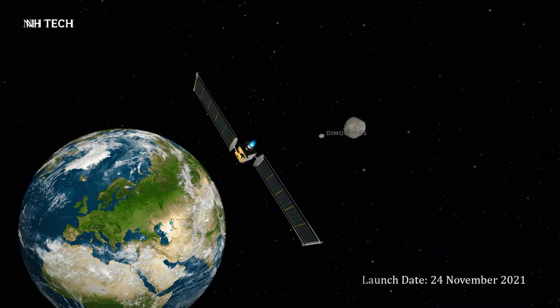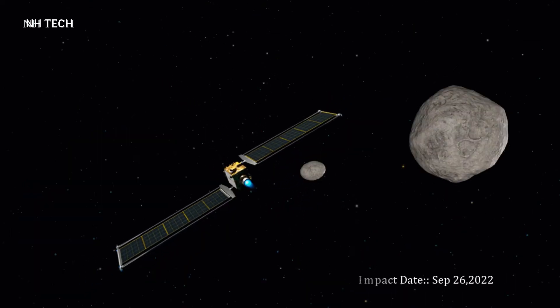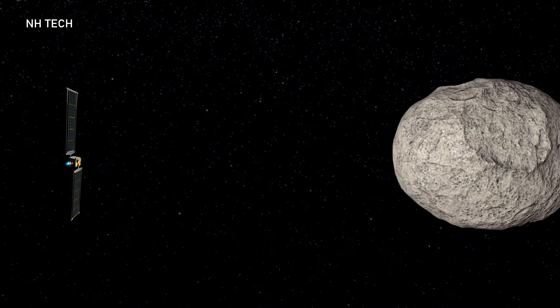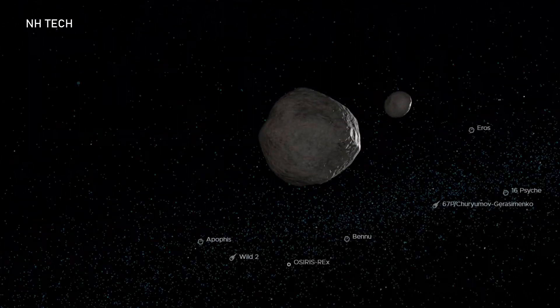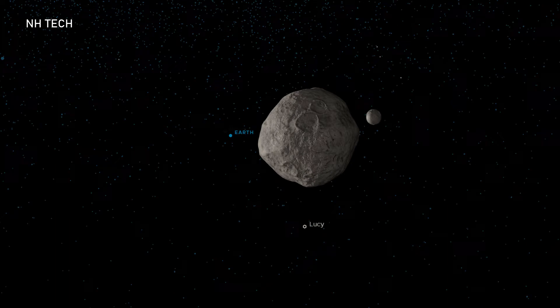The mission was launched from Earth on the 24th of November 2021, and on the 26th of September 2022 intentionally crashed into Dimorphos, the minor moon of the asteroid Didymos, at a speed of 24,000 kilometers per hour, and changed the orbital time period by 32 minutes.